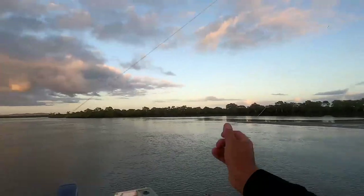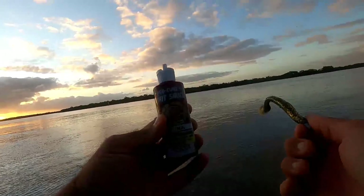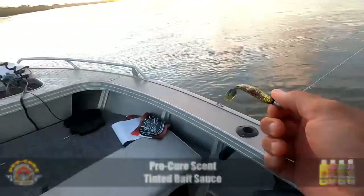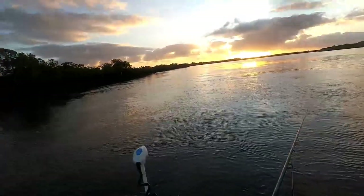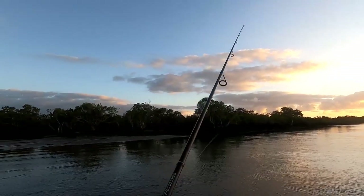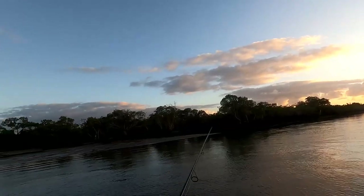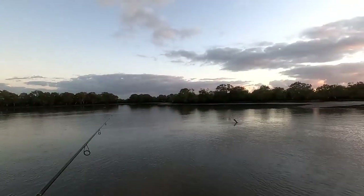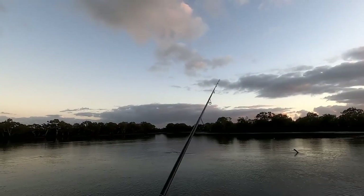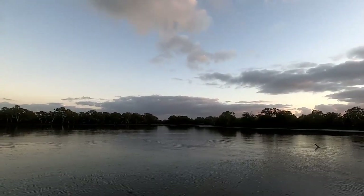I'll just get a bit of scent on that - just a bit of Procure. The scent definitely does make a difference. Got a lot on that edge there. I don't know where that flatty was. Oh! I've just scared him off - that was a good flathead. Bugger.